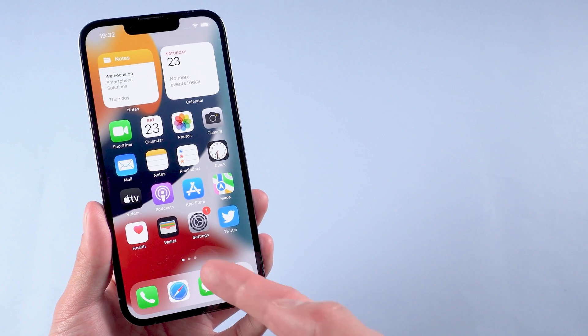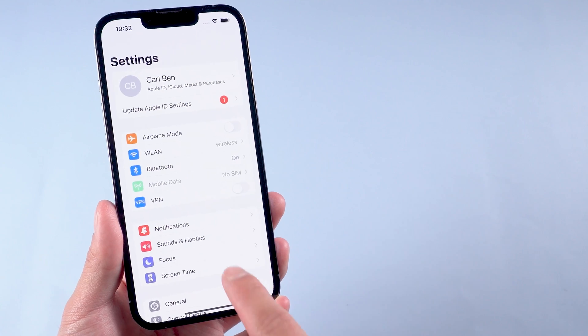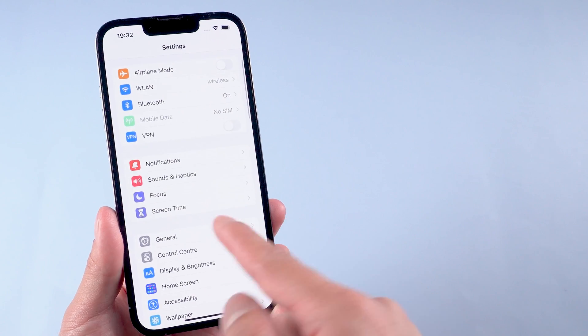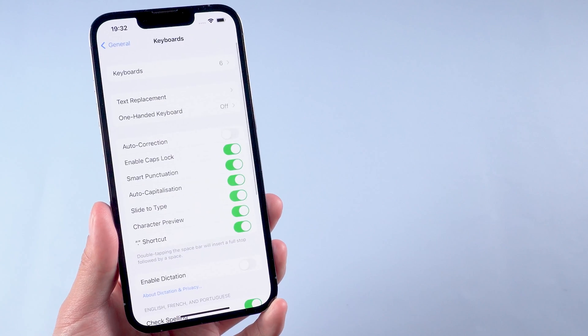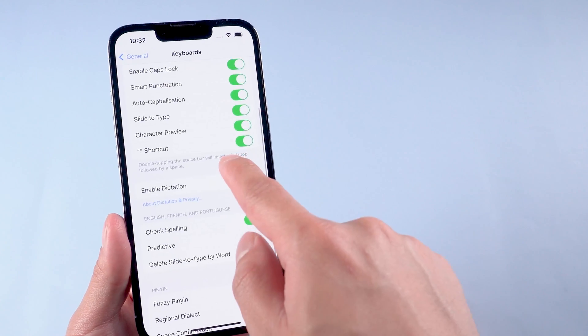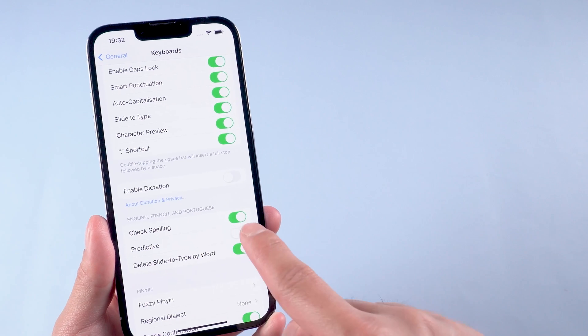Method 2: Check spelling and predictive settings. Go to Settings. Tap on General. Tap on Keyboard. And scroll down to find the predictive settings. You're going to make sure you have that turned on.